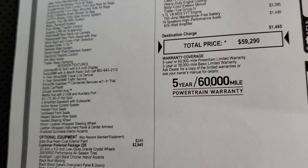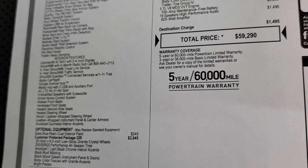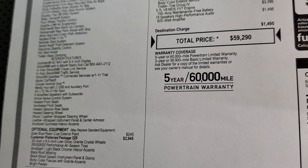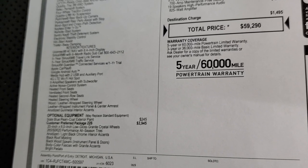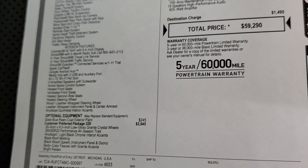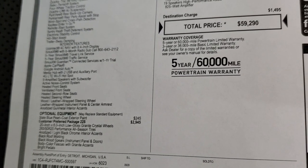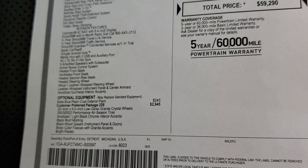On the interior features, you get the Uconnect 4C Nav, Sirius XM for 6 months, 5-year Sirius Travel Link and Traffic Service, Sirius XM Guardian for a year, and Apple CarPlay and Android Auto capabilities. The optional equipment starts with the slate blue paint at $245, and the customer preferred package.